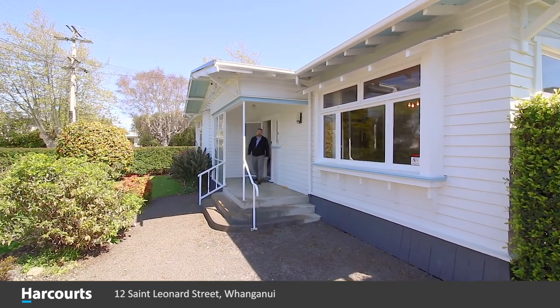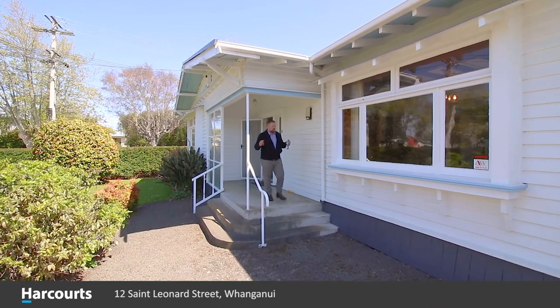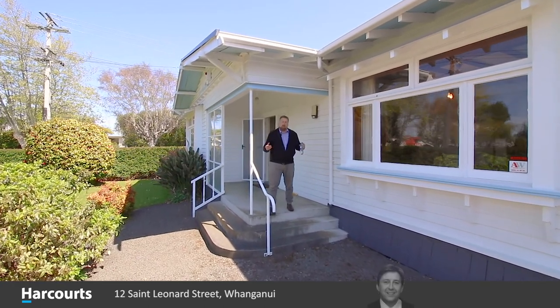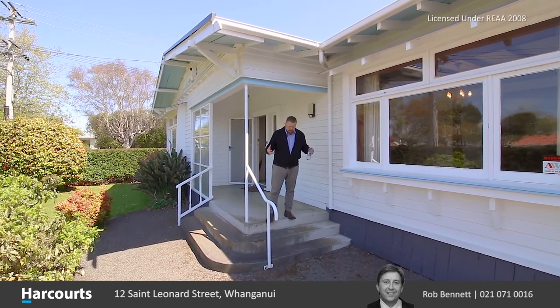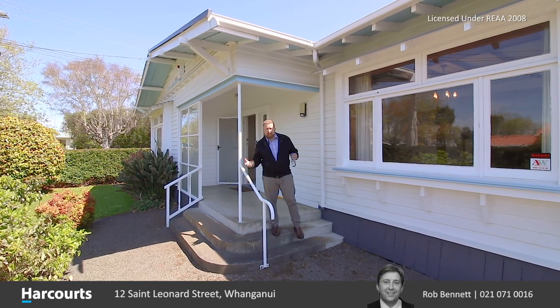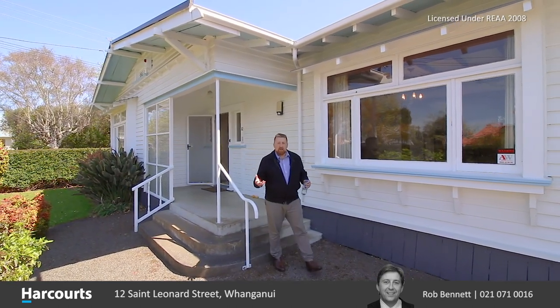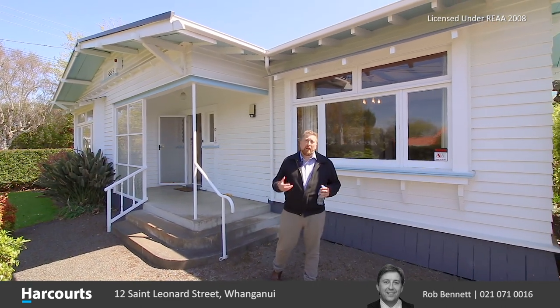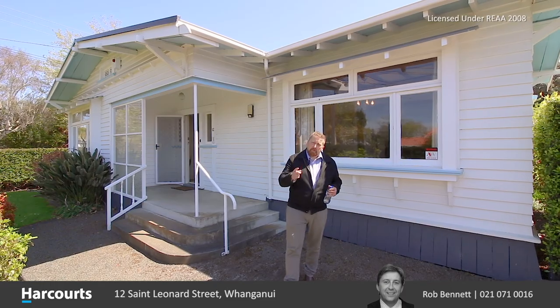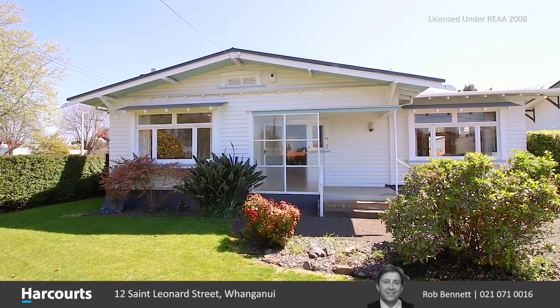In closing, folks, we're here at 12 St. Leonard Street — this beautiful character-filled bungalow with three bedrooms, two toilets, and this massive garden with so much scope. Whether you've got young kids that want to play in the garden, if you're a bit of a gardener yourself, or if you just want to land bank that massive value there for future development, give me a call. Rob Bennett, Harcourt Whanganui. They don't come along like this very often.